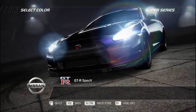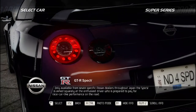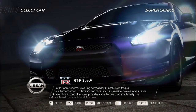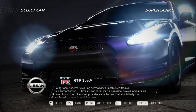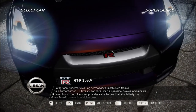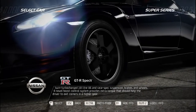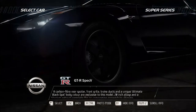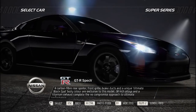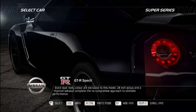Only available from seven specific Nissan dealers throughout Japan, the GT-R Spec V is aimed squarely at the enthusiast driver prepared to pay for race car-like performance on the road. Exceptional, supercar-rivaling performance is achieved from a twin-turbocharged 3.8-liter V6 with race-spec suspension, brakes, and wheels. A novel boost control system provides extra torque to help the driver exit corners in a higher gear. Carbon fiber rear spoiler, front grille, brake ducts, and a unique Ultimate Black Opal body color are exclusive to this model. 20-inch alloys and a titanium exhaust complete the no-compromise approach to ultimate performance.